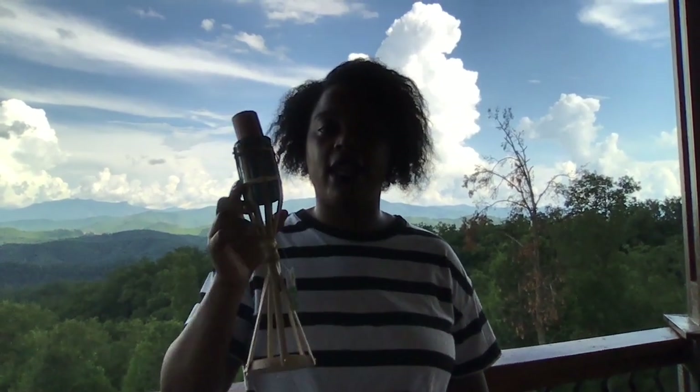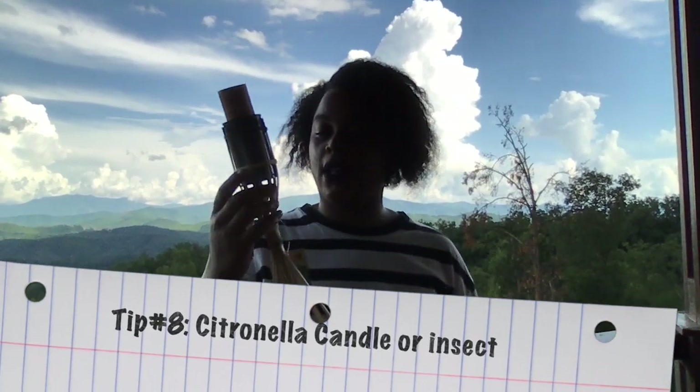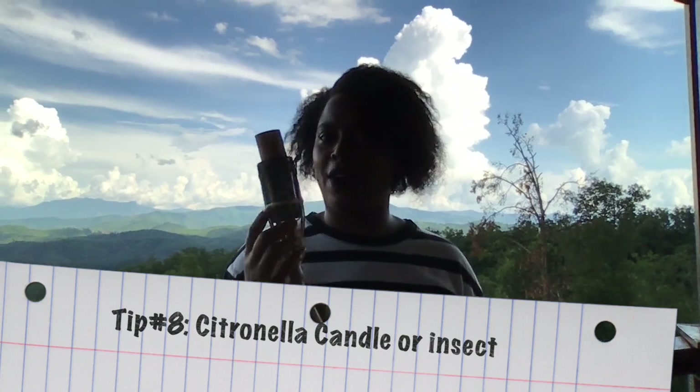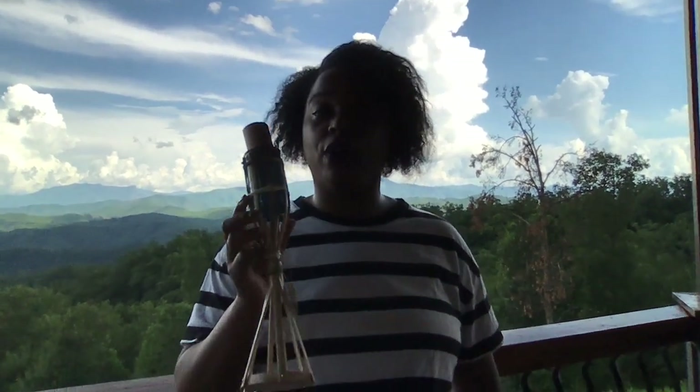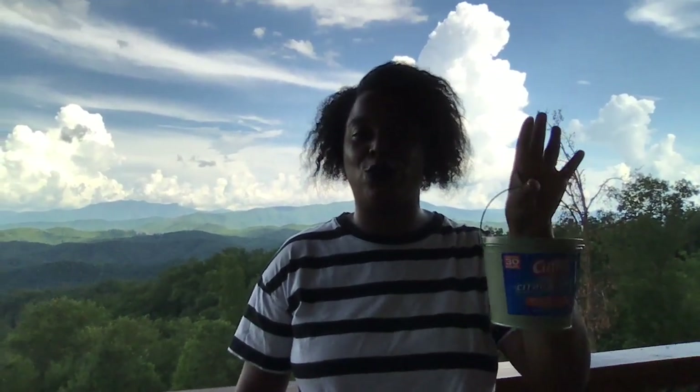A couple of other things you want to have for your cabin, especially if you plan on sitting outside during the night, is either a citronella candle or incense. This particular incense was two dollars at Dollar General — not bad at all — and it does a really good job of keeping the bugs away. As for the citronella candle, you can get that for five bucks at your local grocery store. These are two items you definitely want to invest in.